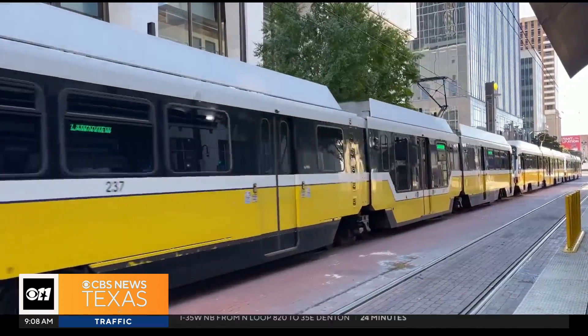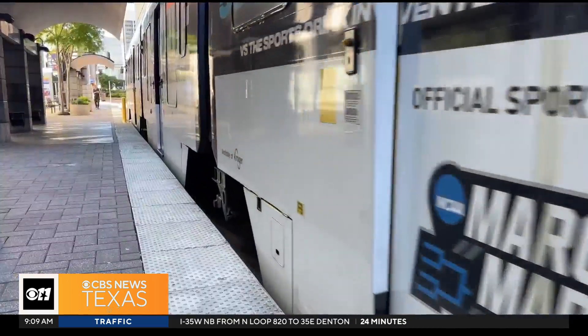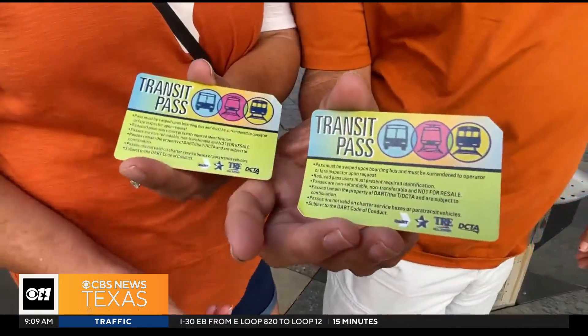There are already extra Green Line trains in service for the State Fair, but DART is adding even more to make sure fans get to the game on time.